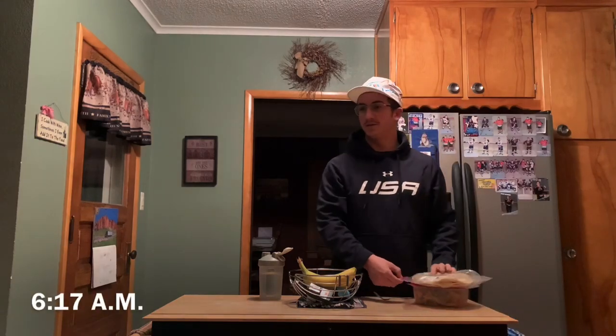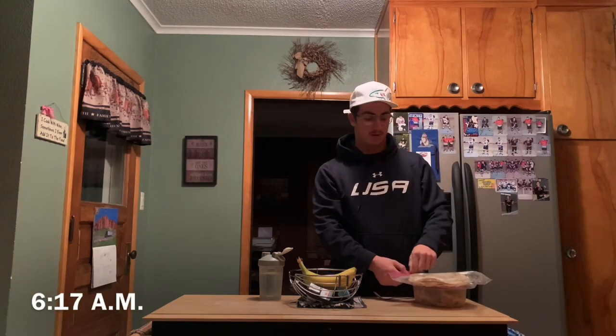Good morning everybody. It's currently 6:17 a.m. We're currently getting packed up to go down to the bins and spend about seven to eight hours there. It's about two hours driving there, two hours back, so we're putting in about 13 hours of grind.